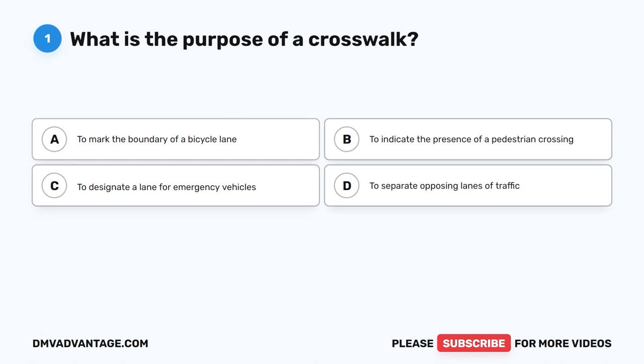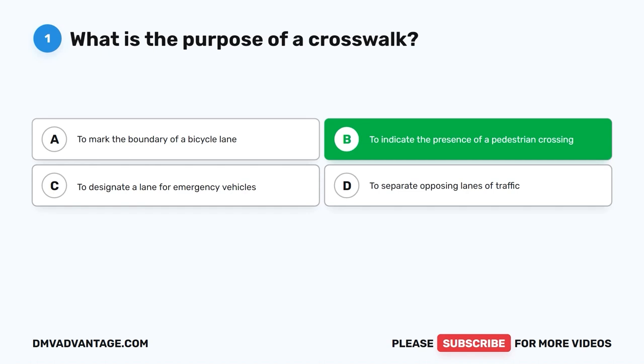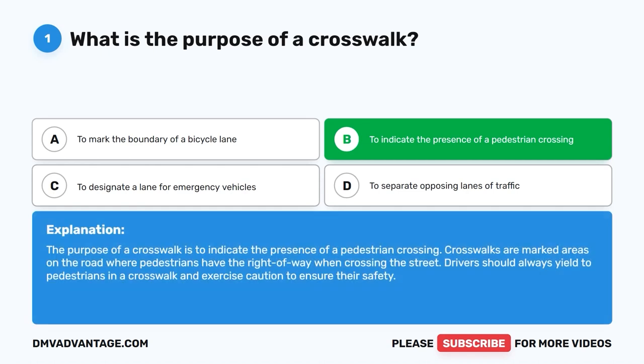Question one: What is the purpose of a crosswalk? A. To mark the boundary of a bicycle lane. B. To indicate the presence of a pedestrian crossing. C. To designate a lane for emergency vehicles. D. To separate opposing lanes of traffic. The correct answer is B — to indicate the presence of a pedestrian crossing. Crosswalks are marked areas where pedestrians have the right of way. Drivers should always yield to pedestrians in a crosswalk and exercise caution to ensure their safety.